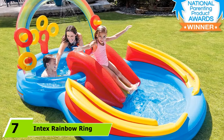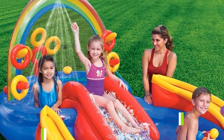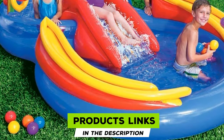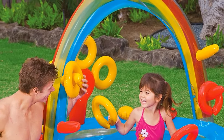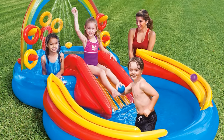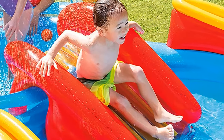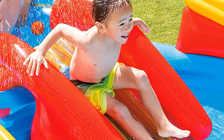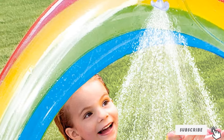At number seven, we have the Intex Rainbow Ring Inflatable Play Center, a simple home water park solution for toddlers at a reasonable price without added bells and whistles. The ring toss game improves hand-eye coordination, and a water sprayer attached to a garden hose helps keep everyone cool in summer. It inflates in minutes with an electric air pump, has double-stitched seams, ground stakes, and a water-fillable side pocket for added stability.